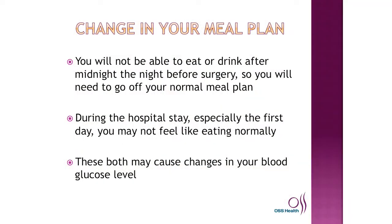You will have a change in your meal plan because you will not be able to eat or drink after midnight the night before surgery, so you'll need to go off your normal meal plan. During the hospital stay, especially the first day, you may not feel like eating normally. These both may cause changes in your blood glucose level.